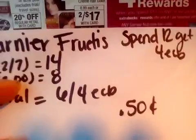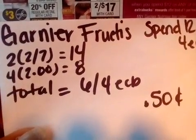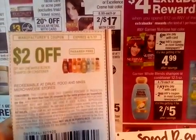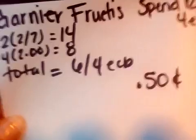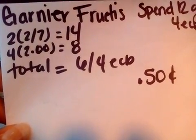Our third transaction is a deal on Garnier — either Garnier Fructis or Garnier Whole Blends. It's spend $12 get $4 extra bucks back. You can do Whole Blends or Garnier Fructis because they're both two for $7, and there are $2 coupons for both. I did Whole Blends, but you could do Garnier Fructis on this deal. You need to buy four to hit $14 out of pocket before coupons. There are $2 coupons for Whole Blends from this week's Red Plum, and $2 off Garnier Fructis shampoo — mix and match if you want. That's $8 in coupons, so you pay $6 and get $4 extra bucks back, making it 50 cents a piece.